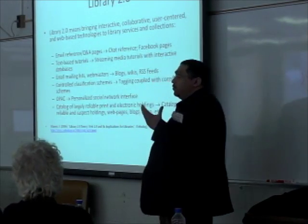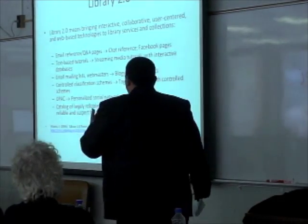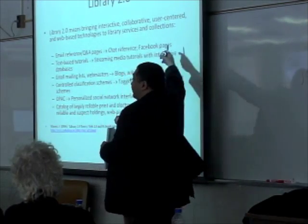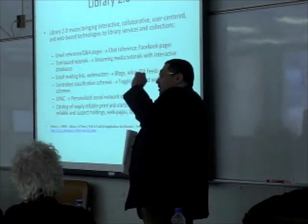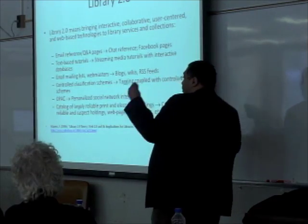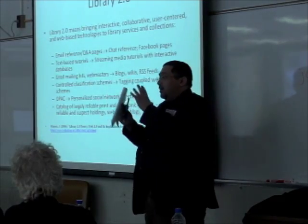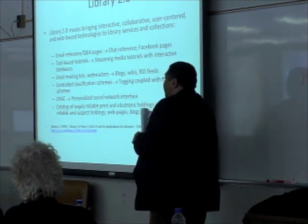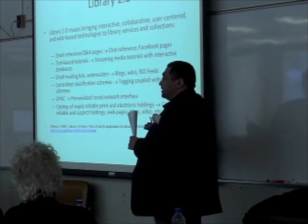I tried to find when the Library 2.0 thing started. That Library 2.0 theory was in 2006. It talked about implementation and focused mainly on the traditional library model — the OPAC — so we could have personalized social networks around our catalogue. They talked about email, desks, blogs, and wikis. That was the 2.0 theory in 2006.